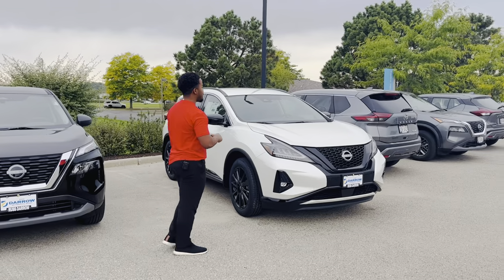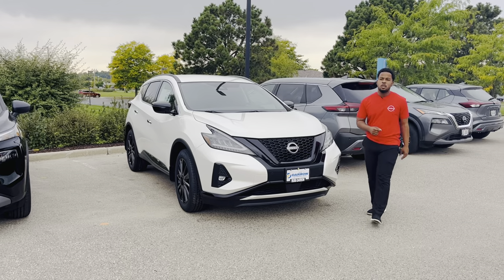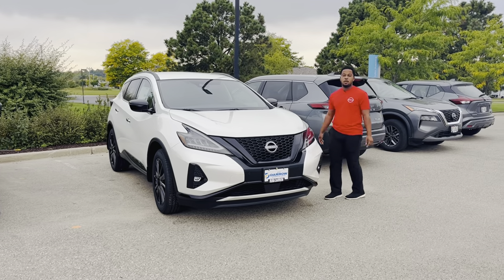Then lastly, we get to the Murano. Classic, luxurious, and still reliable. You get that pep in your step — nice sport black grille. Can't go wrong with this at all.